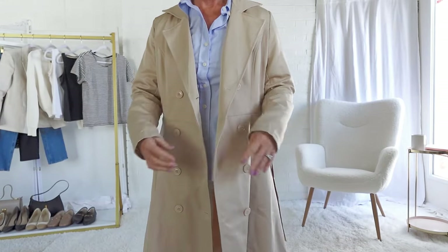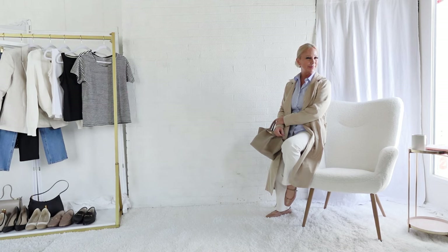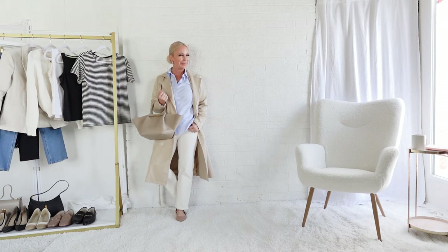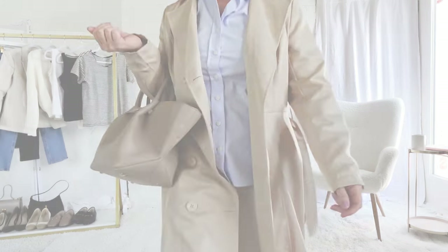The trench coat pairs nicely with the blue button-down and the ivory jeans. I see myself wearing this for a day of sightseeing, and while I know the tendency is to wear sneakers while sightseeing, the ballet flats and loafers I'm showing are both very comfortable. I'm of the mindset that sneakers are really for the gym, so I try to limit them in my fashion wardrobe.